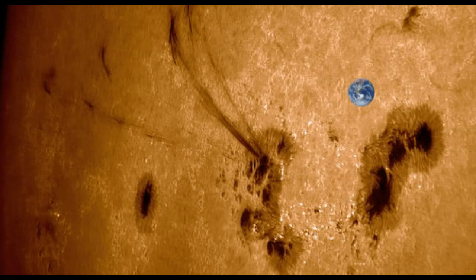What you're seeing here is a close-up of newly upgraded delta-class sunspot AR-4197, with an artist's rendition of Earth and its actual size next to the sunspot so you can have some idea of how large the sunspot actually is. It's huge!